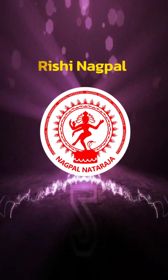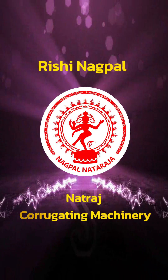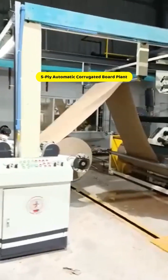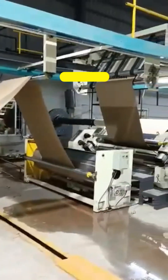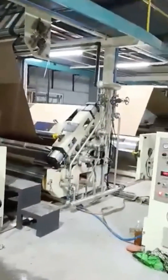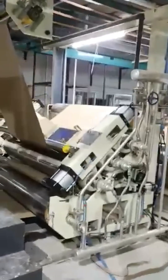Rishi Nagpal, the owner of Natraj Corrugating Machinery Company, presents the 5-ply automatic corrugated board plant — a cutting-edge machine that transforms paper reels into strong, high-quality packaging boards at an impressive speed of up to 200 meters per minute.